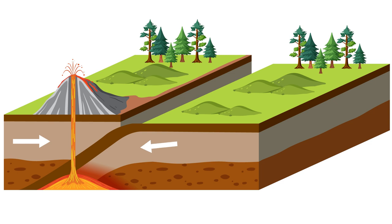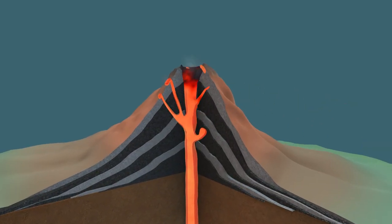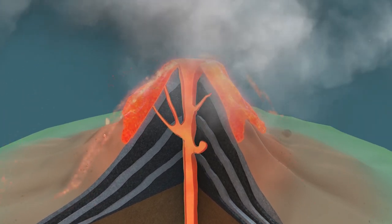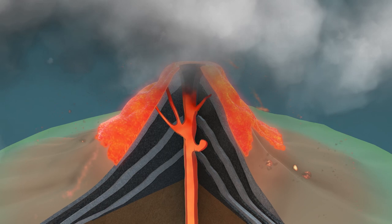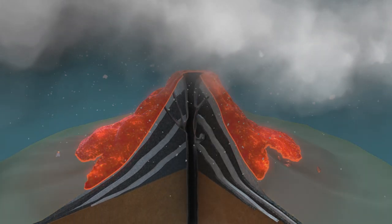Sometimes these plates crash into each other or move apart, causing friction and earthquakes. This movement causes magma to rise and pressure to build underneath the Earth's surface. When there is an opening in the crust, magma can shoot up to the surface in a volcanic eruption.